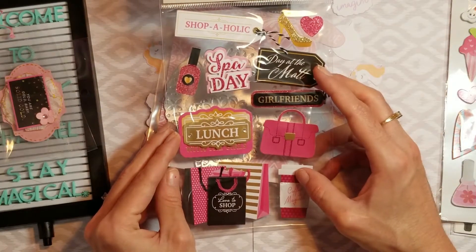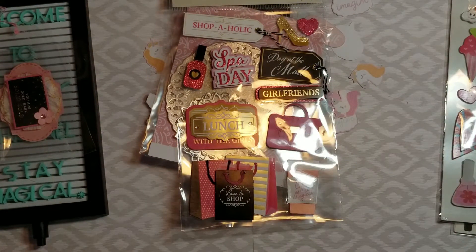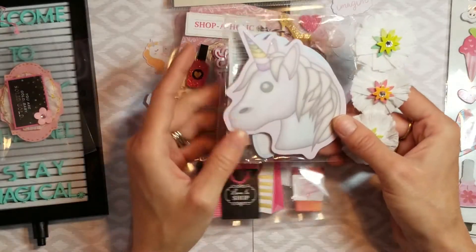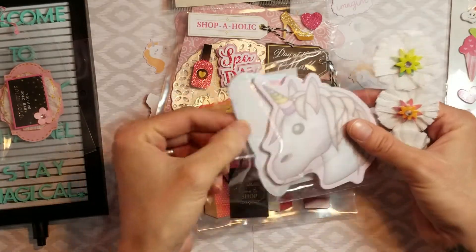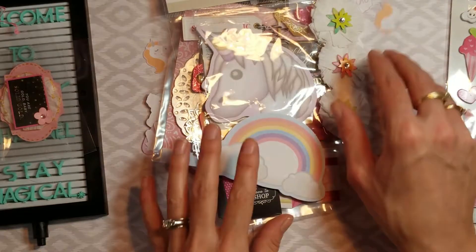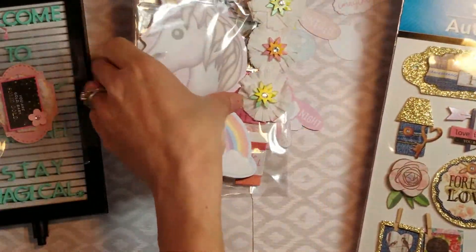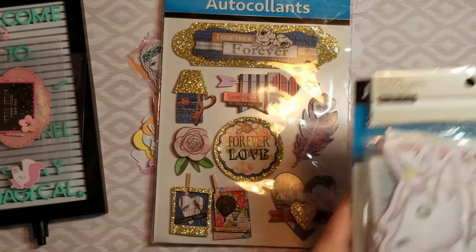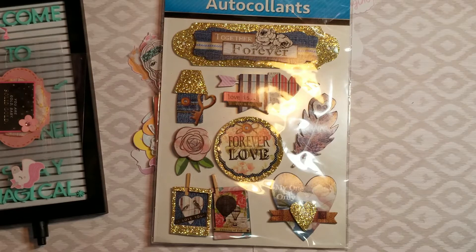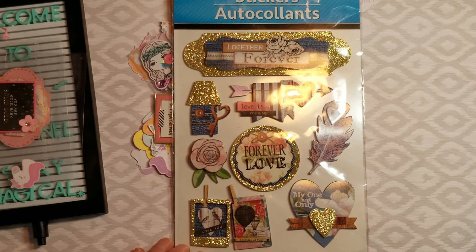'Coffee is magical' — amen! 'Shopaholic,' 'Spa Date,' 'Girlfriends' — yes, we need to, I need to come up to Florida and we need to go on a spa day, my treat! Look at these post-it notes — there's a unicorn and there's a rainbow behind it. So cute! And then she sent me this one. Look, I don't have much room on my desk so I gotta keep moving stuff. And then there's these gorgeous stickers — 'I Love You, My One and Only,' 'Together Forever.'